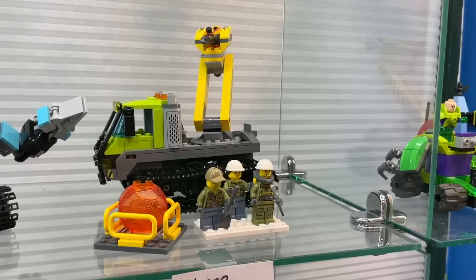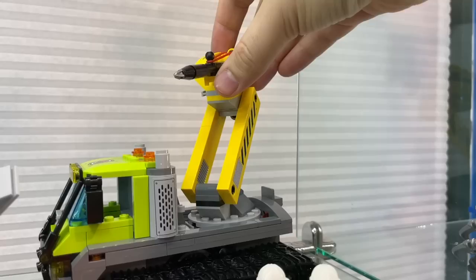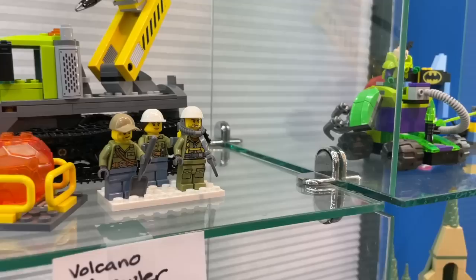I want to point out this Volcano Crawler because it made me think of my favorite line, Power Miners. I remember there used to be a lot of Power Miners sets here and they are gone - so what does that tell you, LEGO? We want to play with rocks. This set has a function where you can push this back and it drills. Did you have this as a kid? No, this is newer - 2016. I really like the little stubble on that guy, he kind of looks like you. He's kind of handsome.